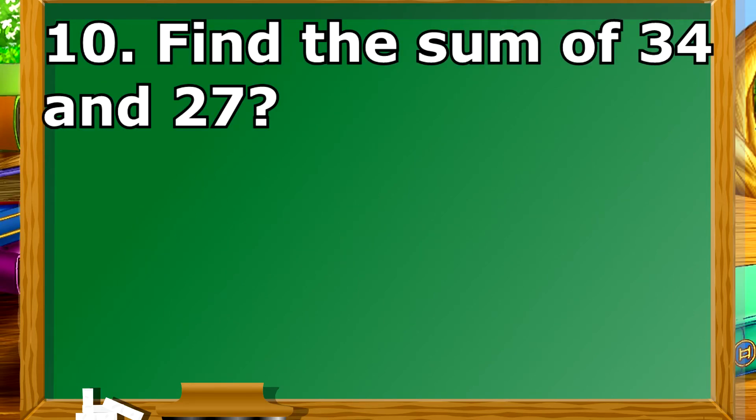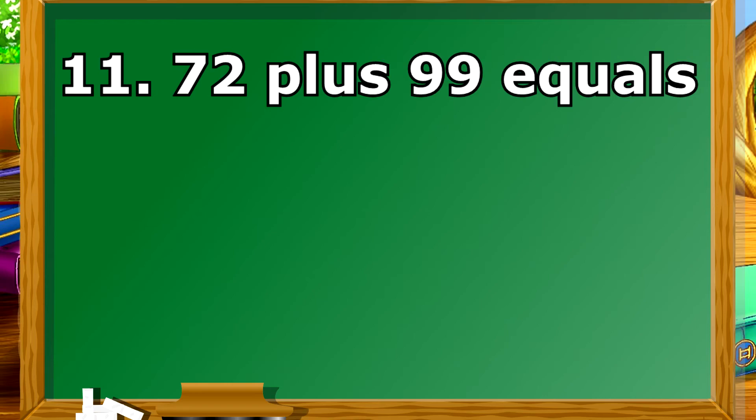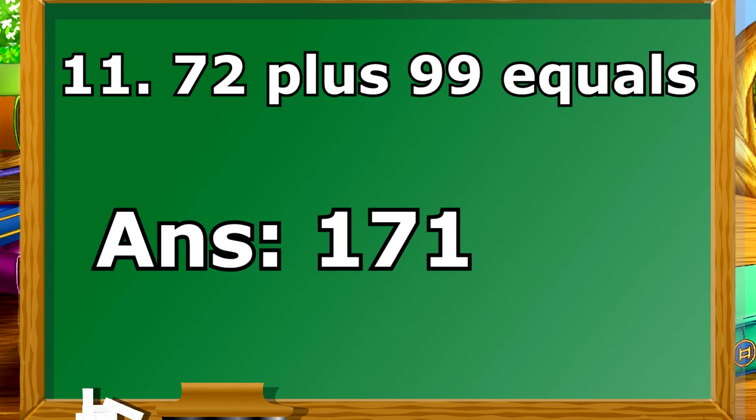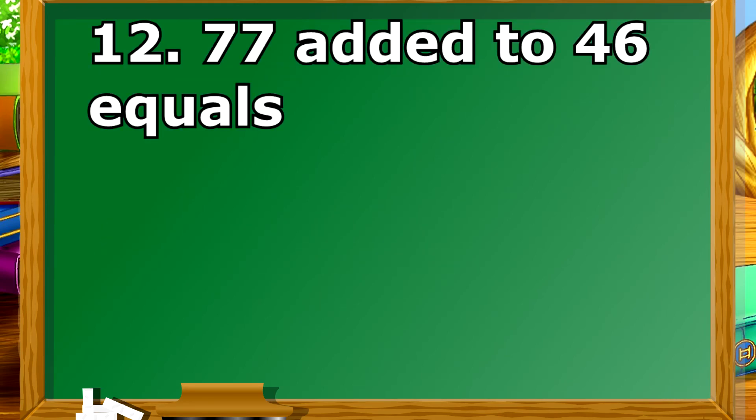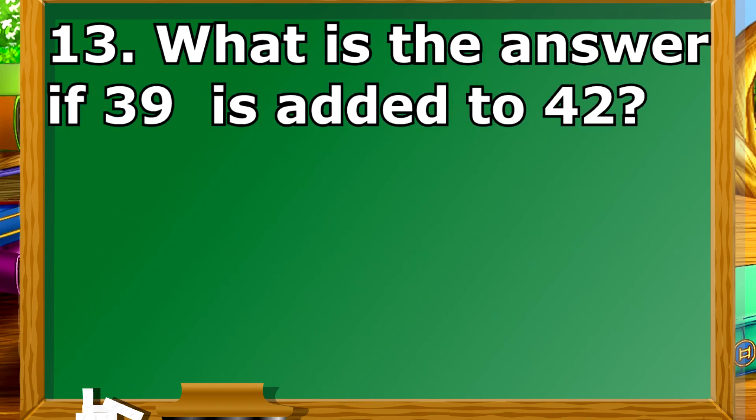Find the sum of 34 and 27. 77 added to 46 equals? If 39 is added to 42, what is the sum?